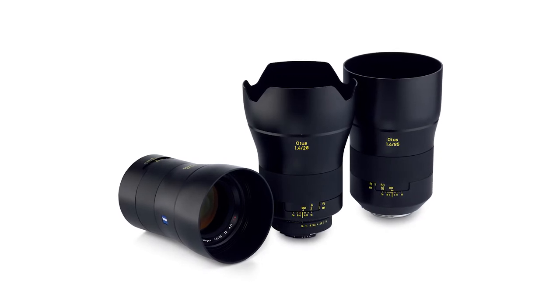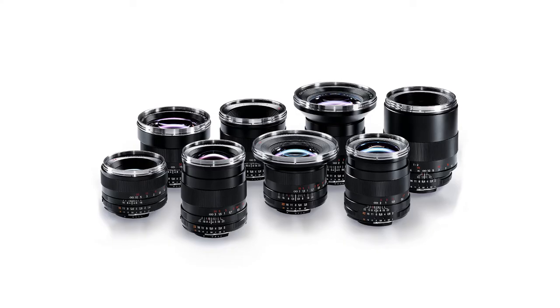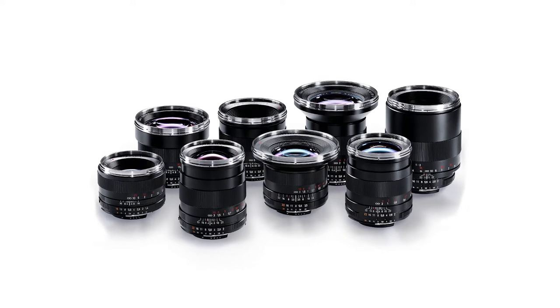What is it about the Zeiss aesthetic that you think sets it apart? I use all the Otus lenses for my main photography work on the Sony system, and then I use some of their older lenses to get that film look. I have three 50mm lenses and each of them have a different use.